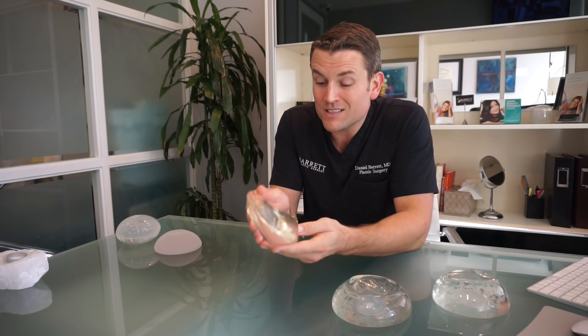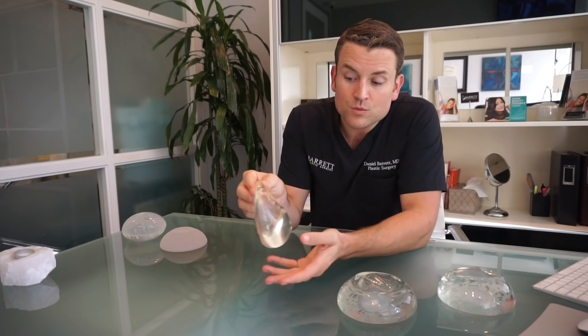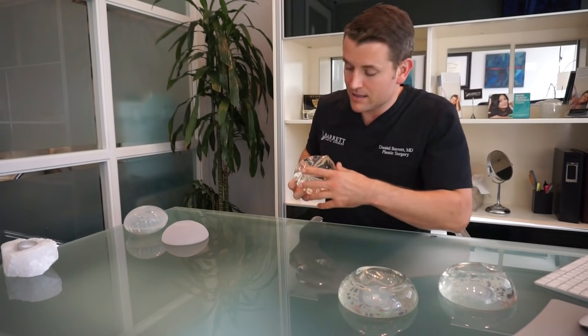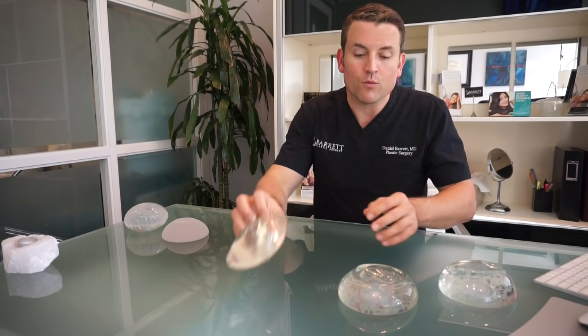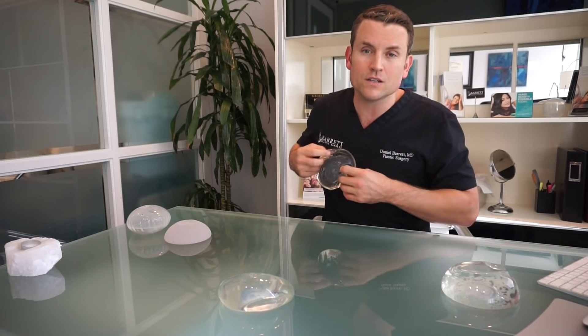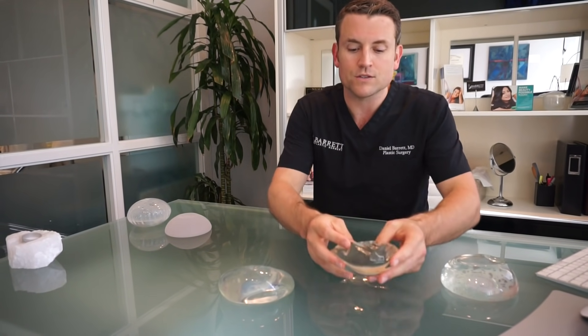The most important thing — while shaped implants seem to make sense because they look like a natural breast — they rotate. They have a 35% rotation rate. So if this rotates inside, it's not going to look good. A round implant, if it rotates, unless it completely flips over, it's not a problem. These rotate any which direction, you still get that upper pole fullness, and you get overall augmentation that's much more natural.